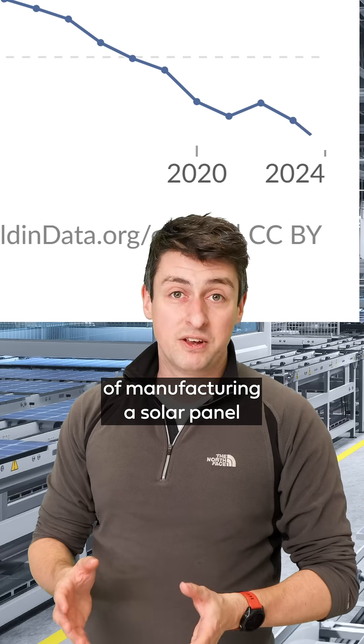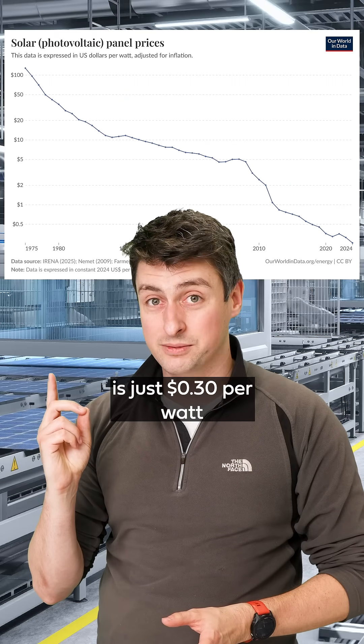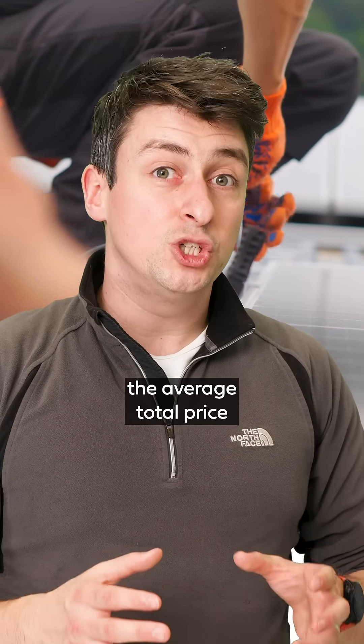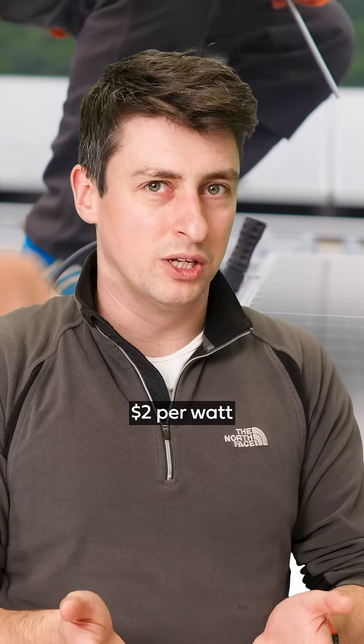Today, the average price of manufacturing a solar panel is just $0.30 per watt. And even factoring in installation costs and other overheads, the average total price for installing solar is now just over $2 per watt.